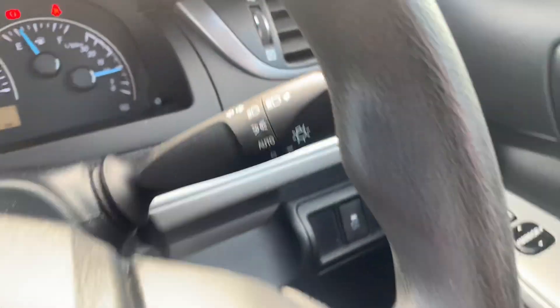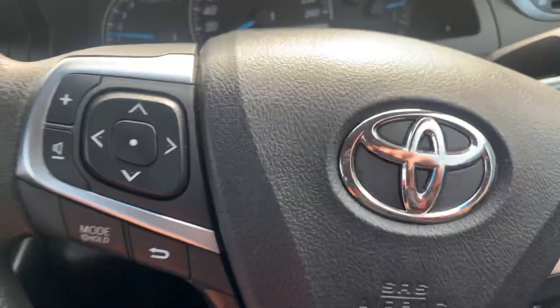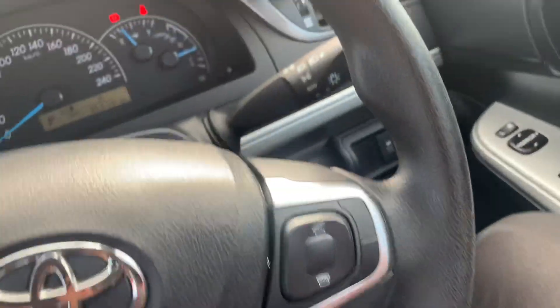Auto headlights, cruise control, Bluetooth, and stereo controls — everything like that on the steering wheel. The steering wheel's in really nice condition, as is the dash.